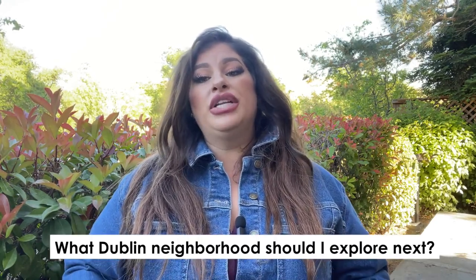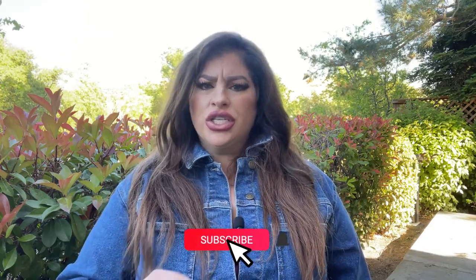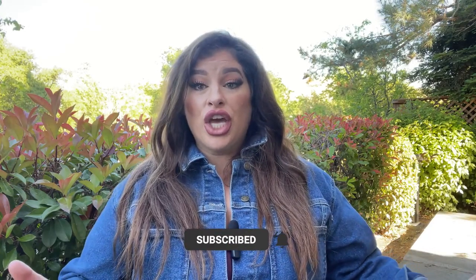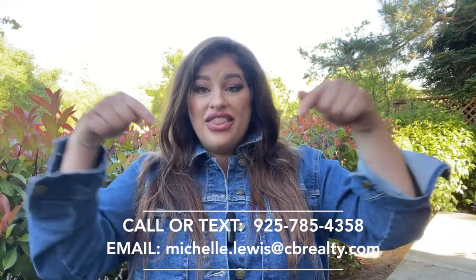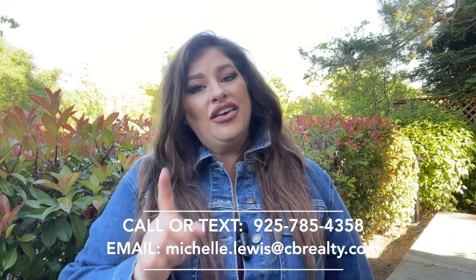If you found this video helpful, click that like button and shoot me a comment telling me what Dublin neighborhood you'd like me to explore next. Be sure to subscribe or tap that bell for notifications so you can be the first to hear about the current market here in Dublin. I'm Michelle Lewis with the Michelle Lewis Real Estate Team — I get calls from people just like you looking to move to Dublin and I absolutely love it. So if you're moving in 9 days or 90 days, give me a call, shoot me a text, or send me an email. All my information is in the description below and I'd love to help you make that smooth move to Dublin, California.